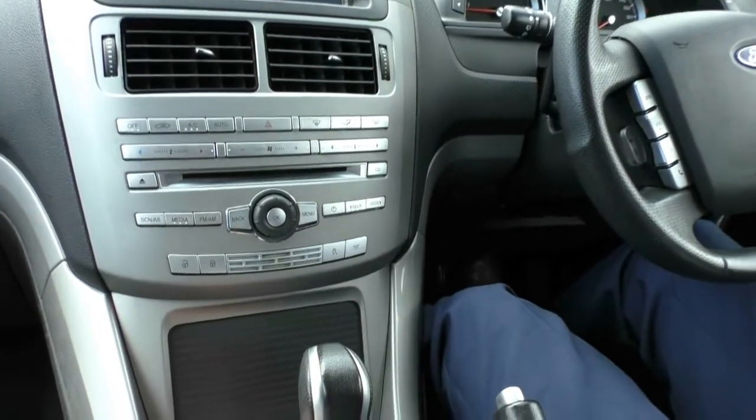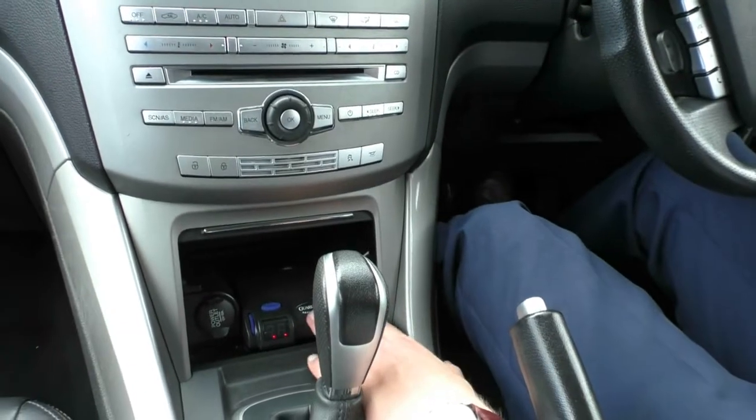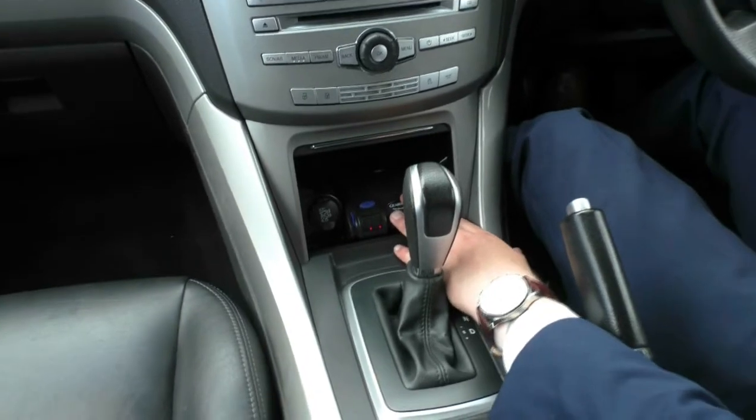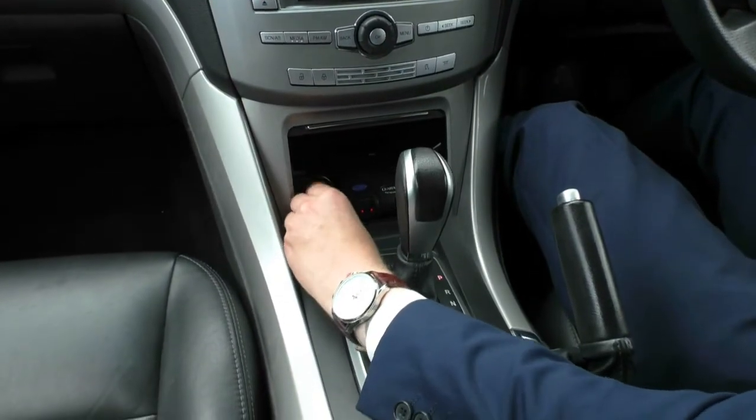Down here we've got a nice storage door which opens up. This car, as I mentioned, it's got electric brakes for that towing capacity and the controller is fitted in here, so you can actually adjust the power of the electric brakes, which is very handy. And you have a 12-volt outlet in there too.